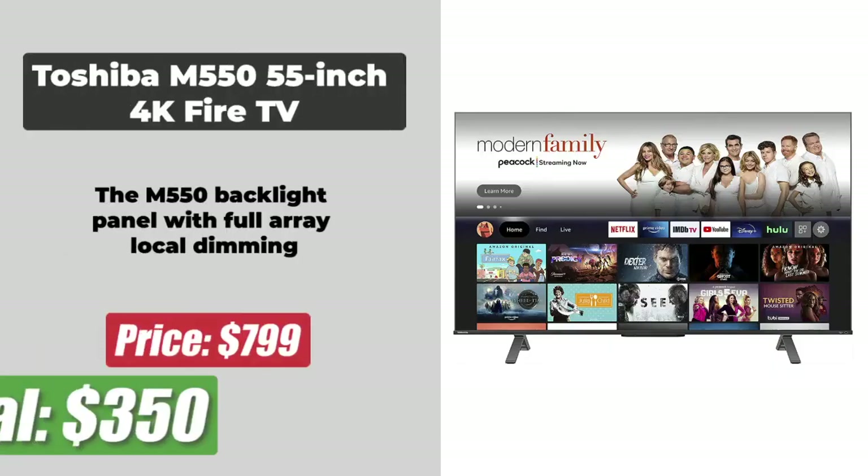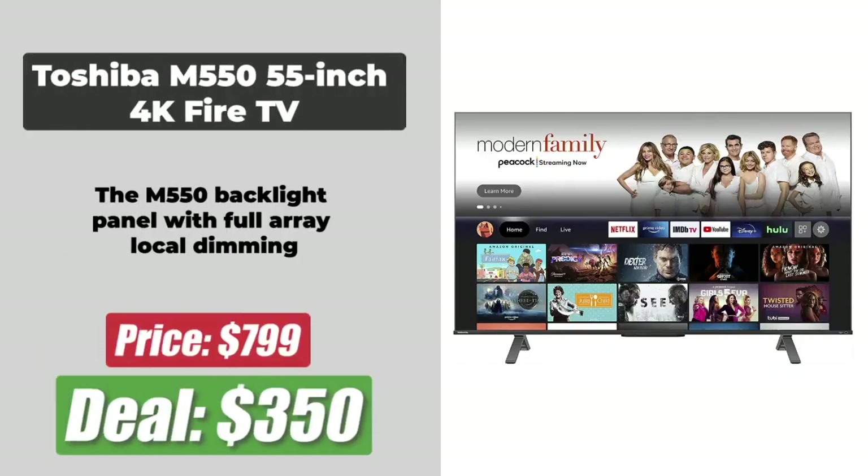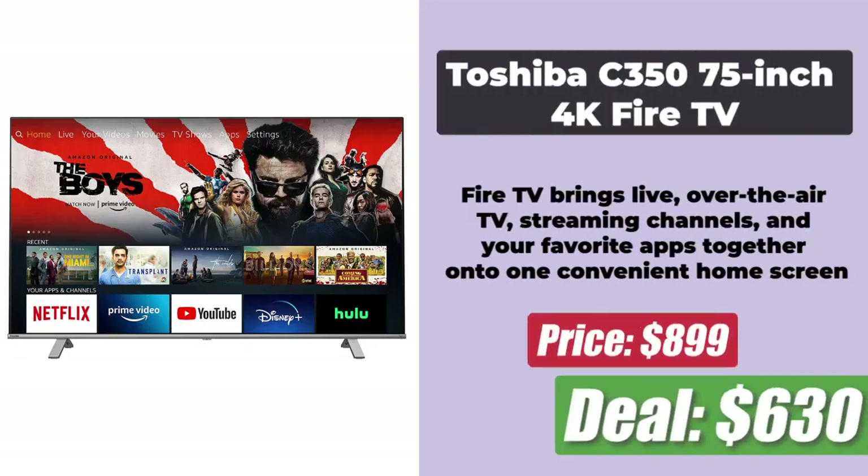At the number 3 spot is the 55-inch Toshiba M554K Fire TV. The original price is $450, and during the Prime Day sale you will get it for $350. Its wide color gamut delivers an expanded spectrum of colors, and it offers Dolby Vision HDR and HDR10 Plus with full-array local dimming.